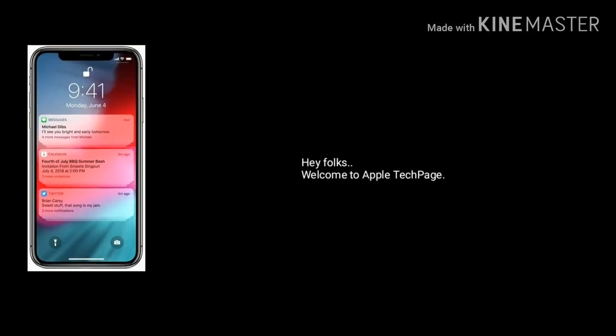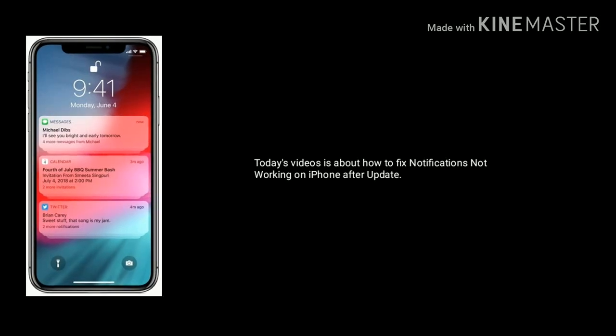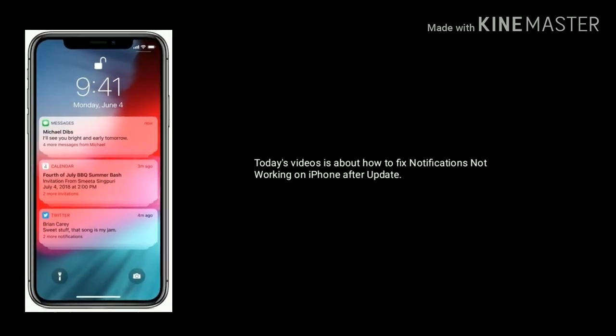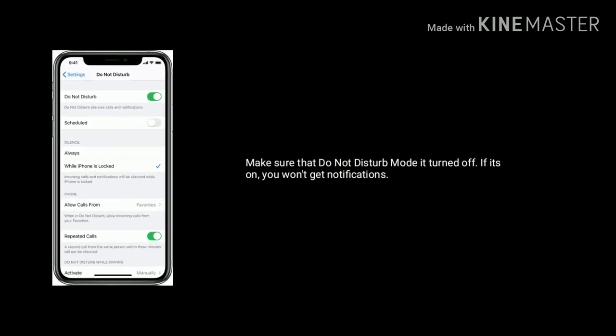Hey folks, welcome to Apple Tech Page. Today's video is about how to fix notifications not working on iPhone after update. Make sure that Do Not Disturb mode is turned off — if it's on, you won't get notifications.